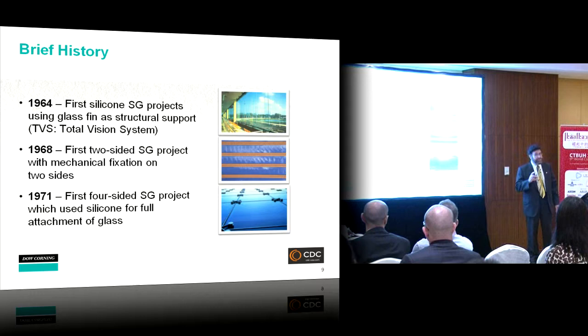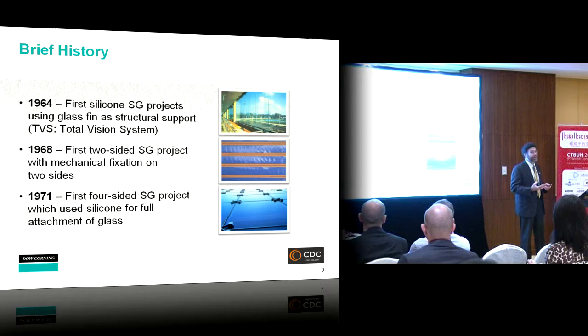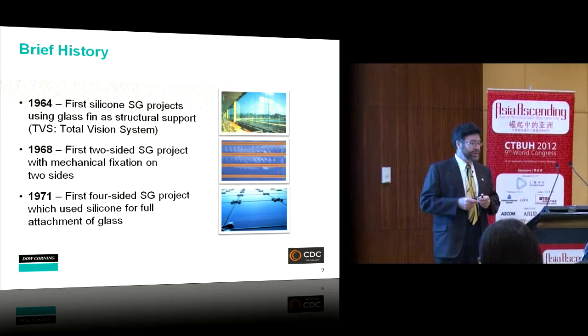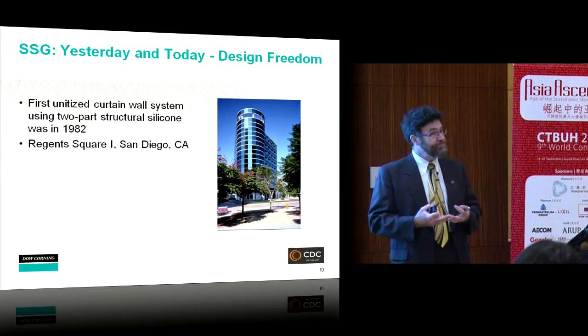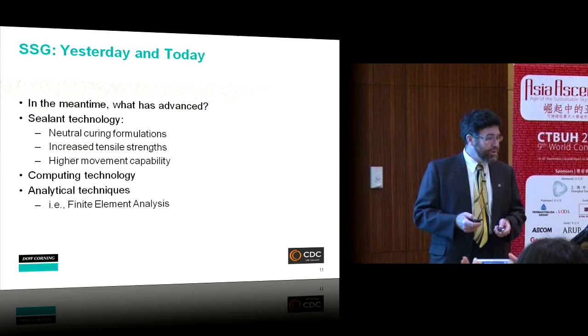The history starts in 1964 with an architectural desire for transparency — attaching glass to glass fins without mechanical attachments, called a total vision system. By 1968 a ribbon window effect removed vertical fasteners while maintaining four-sided support. In 1971 came the very first project where all four sides of the glass were attached with structural silicone. Then in 1982 the first unitized curtain wall was assembled with two-part silicone — that building is in San Diego and is still standing today.